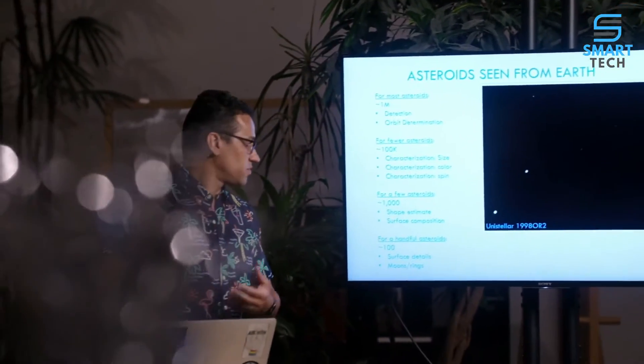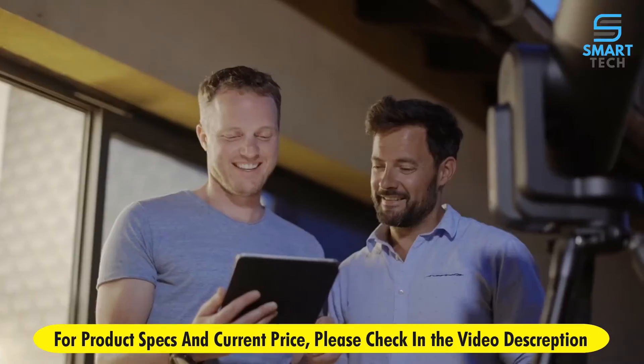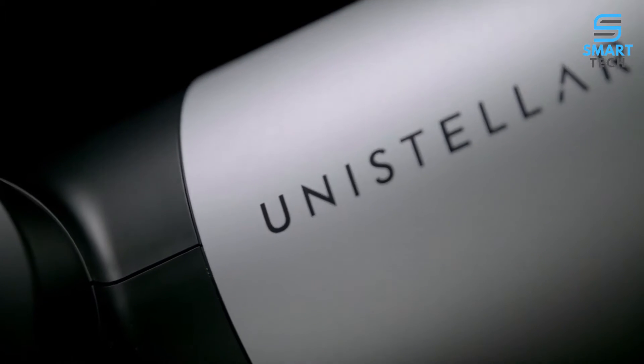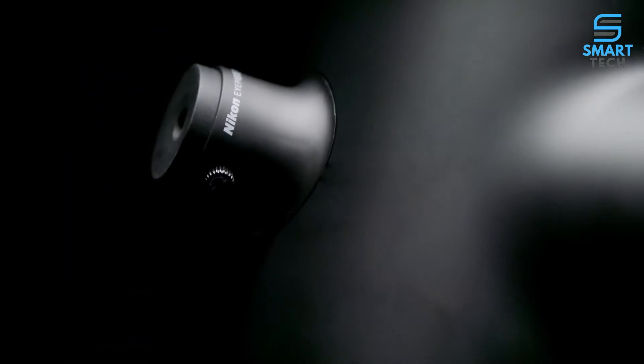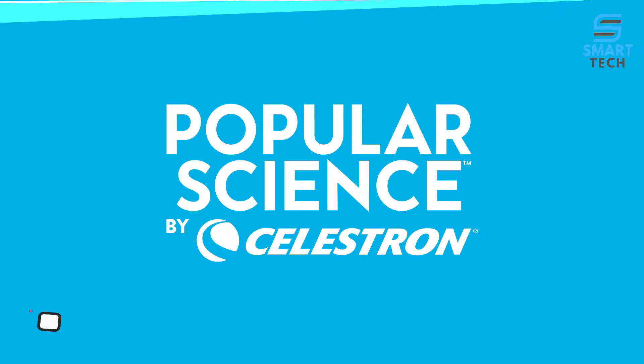Learn about light curves and data modeling. See your data put into action through charts, visuals, and 3D prints. Contribute to meaningful science. Join a completely new space adventure with the Unistellar EV Scope 2. The universe awaits. Learn more at UnistellarOptics.com/EV.